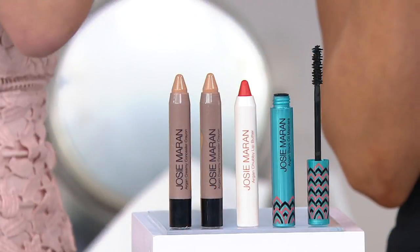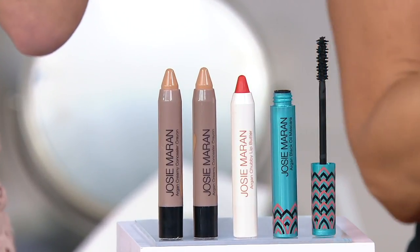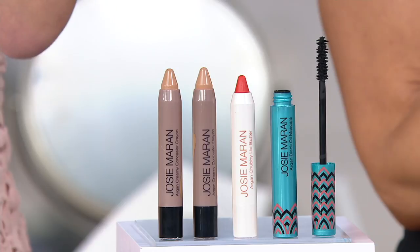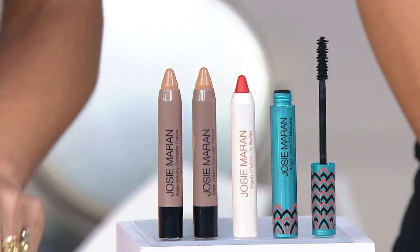And how about a set right here that's basically going to give us just a full face. It doesn't look like one, but when you see what we do with it, you'll understand — because it's coverage, it's color, and it's mascara on an if-sold-separately value of $82. Instead, we are offering it at $44, but remember all beauty: six easy pays of $7 and 33 cents.